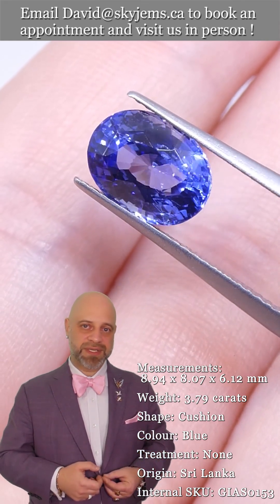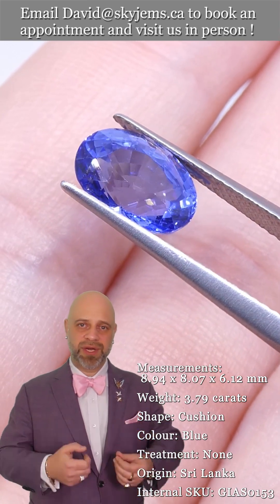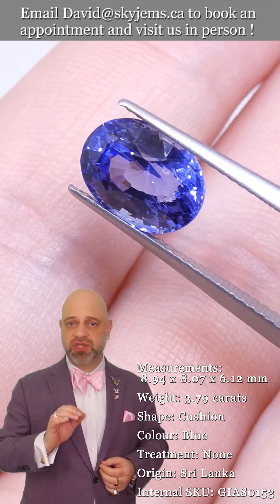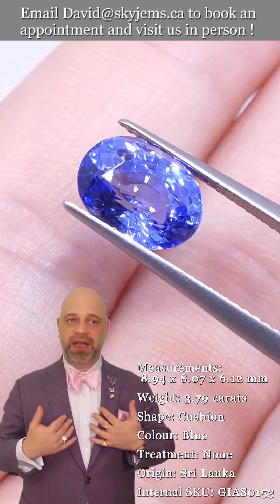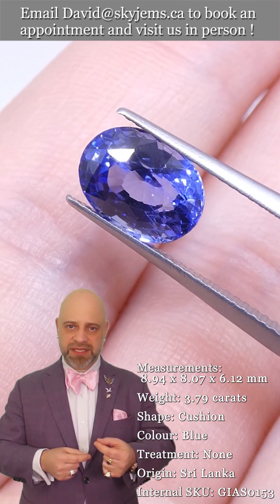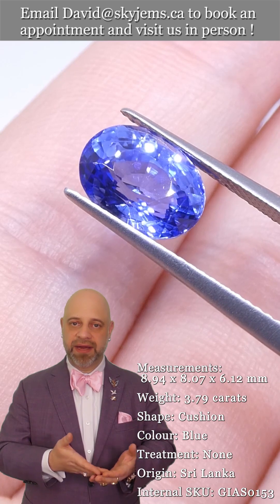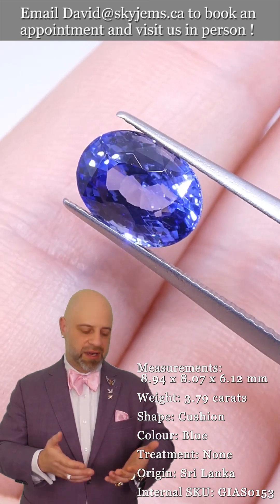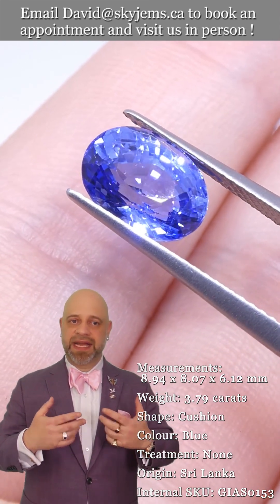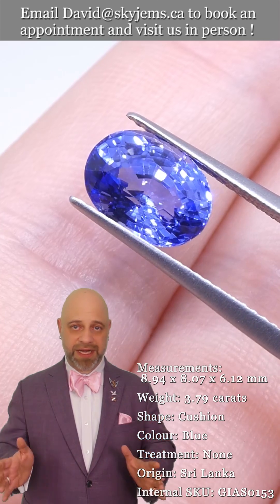We are the color experts and we would very much like to work with you to create the piece of your dreams. Reach out to us and we can usually get your quote within one business day. SkyGems.ca has been selling gems and jewelry online since 1999 — I'm the third generation in the business — and that's why we have a 30-day no questions asked money back guarantee. You're never going to be stuck with anything you buy from SkyGems.